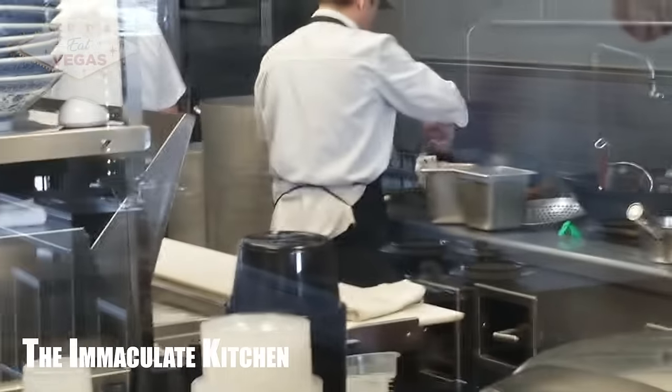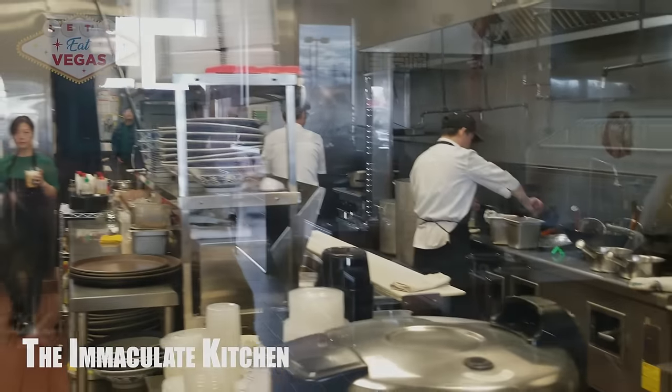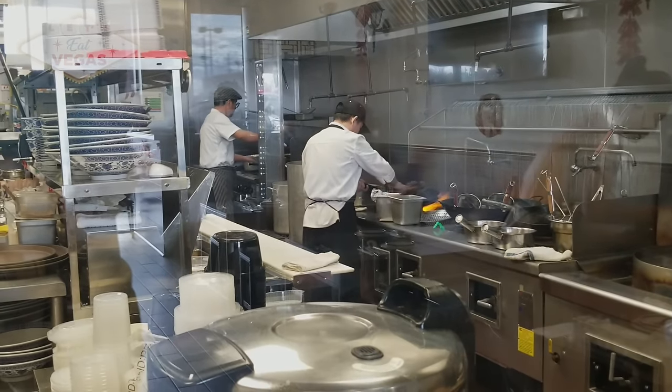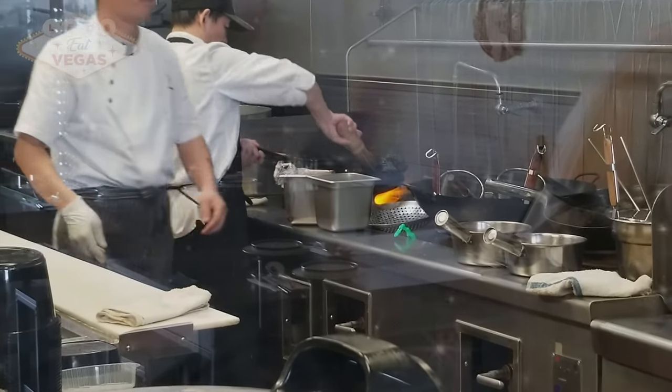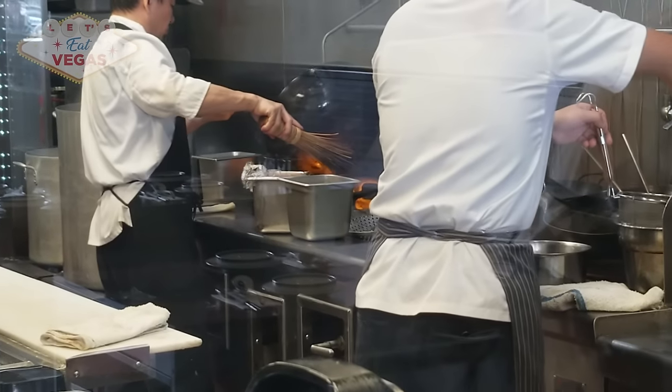This is also a good time to discuss the kitchen. Look at this place — it's immaculate. As a former restaurant owner, it warms my heart to see this. I also love this layout where the entire kitchen is on full display to the guests.